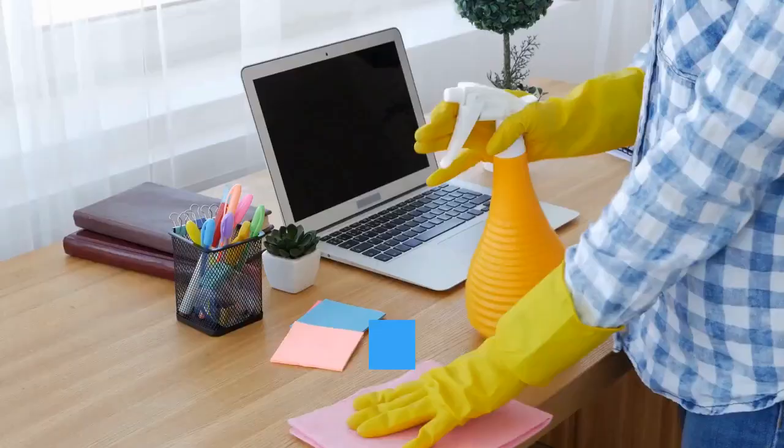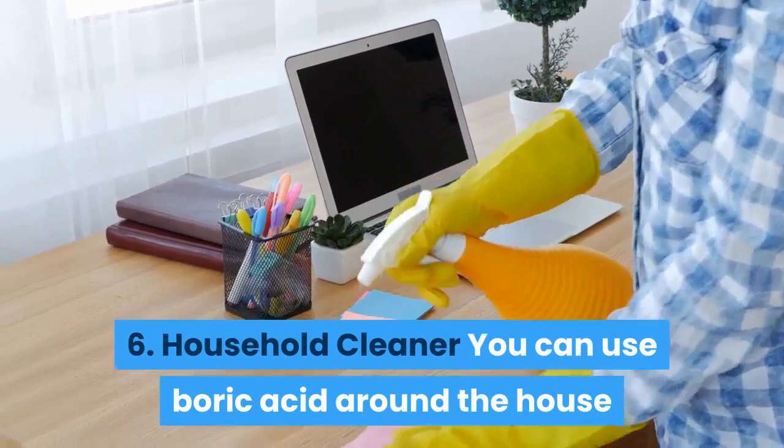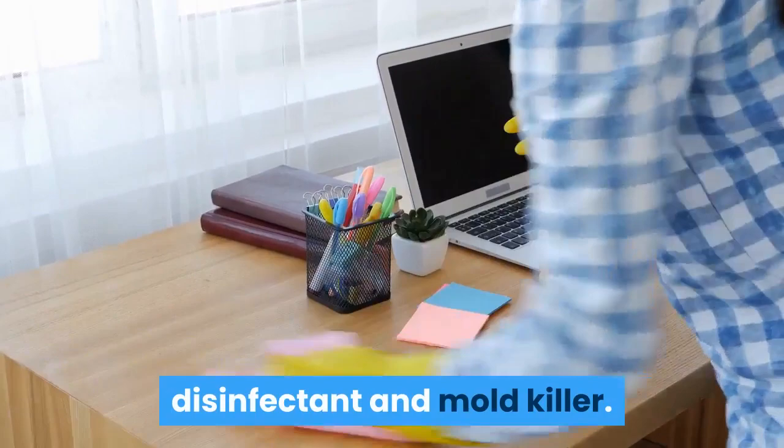6. Household Cleaner. You can use boric acid around the house as a cleanser, deodorizer, stain remover, disinfectant, and mold killer. You can add boric acid to your next load of laundry for more stain-fighting power. You can also use it to clean the toilet bowl with very minimal effort required — simply put it in and wait 30 minutes.